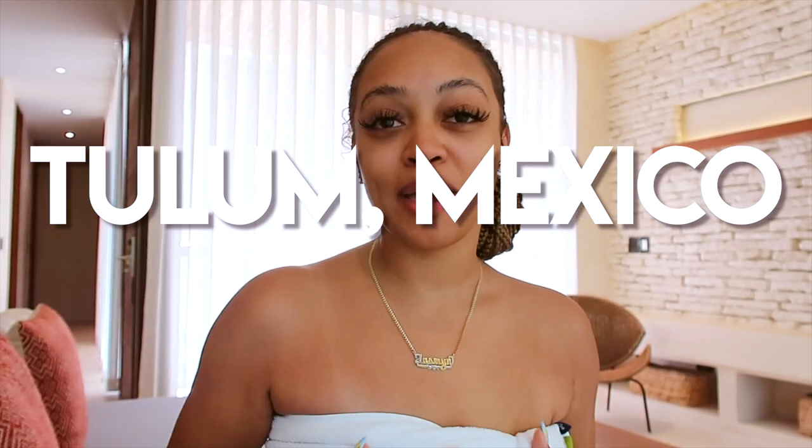As you guys can see from the title of this video and my surroundings, I'm in Tulum. I am in Tulum, Mexico, and your girl is gonna give you a get ready with me.